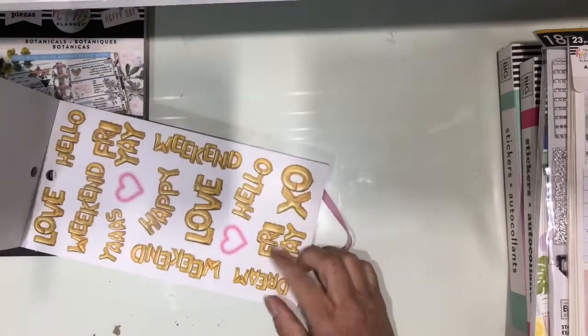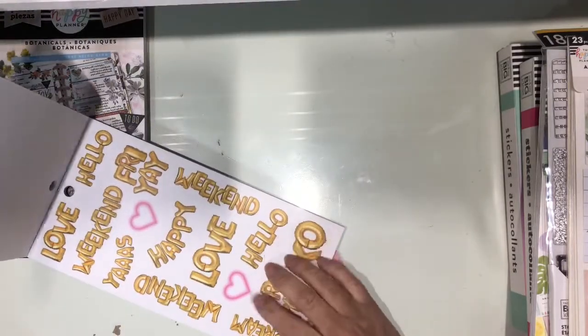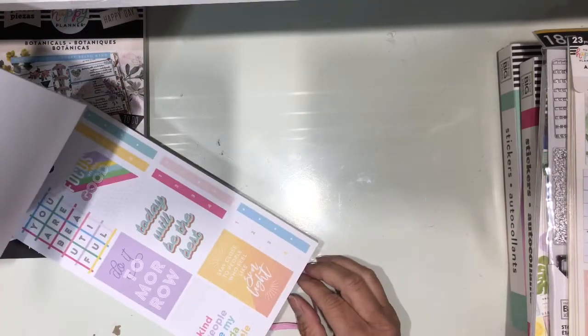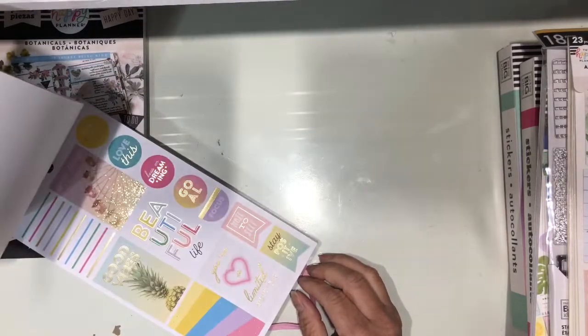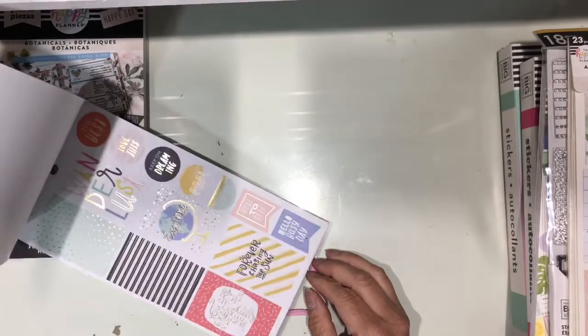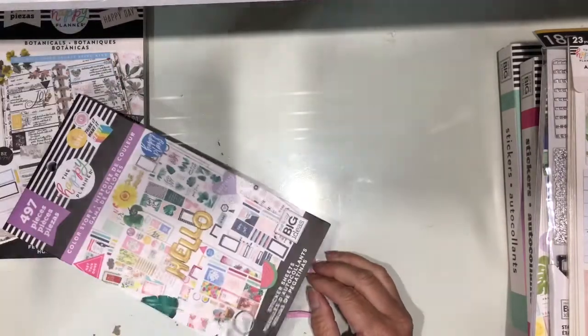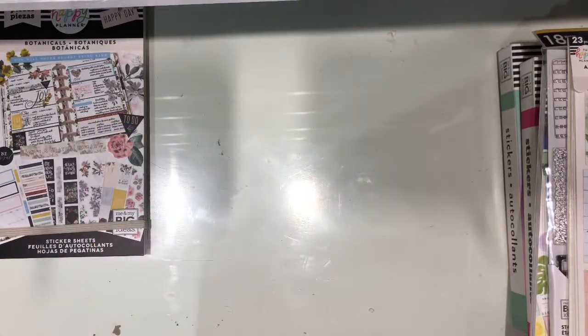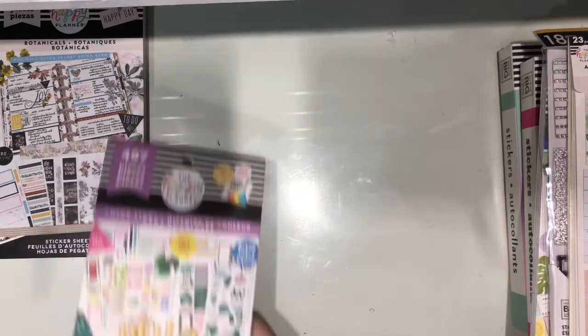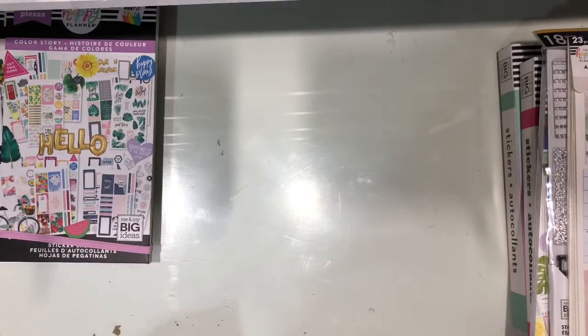This is the page that I love the most. I'm gonna have to go find out on the Facebook pages — they sell them by the sheet — to see if I can find a few of those, because I don't want to use it if I only have one. So that is the color story. I don't know which number this one is, if it is two or three. I know it's one of the color stories that I was missing.